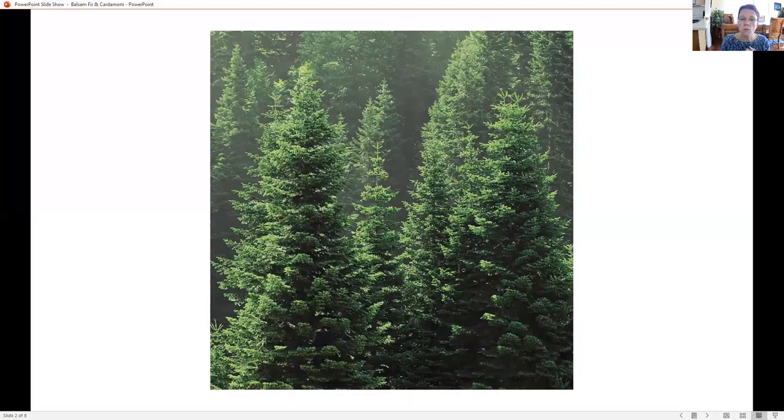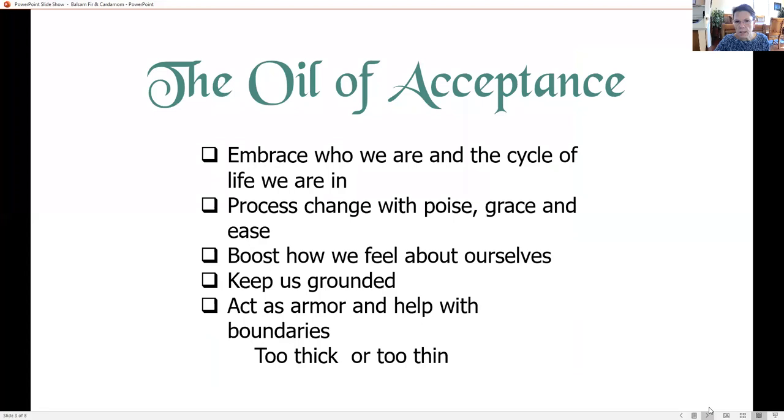The trees grow to over 80 feet in height and live a hundred years. The main parts of the tree are primarily used for pulp and construction. It doesn't grow in urban areas because it doesn't like air pollution, so it grows in lush, remote forests where it can get fresh, clean air.